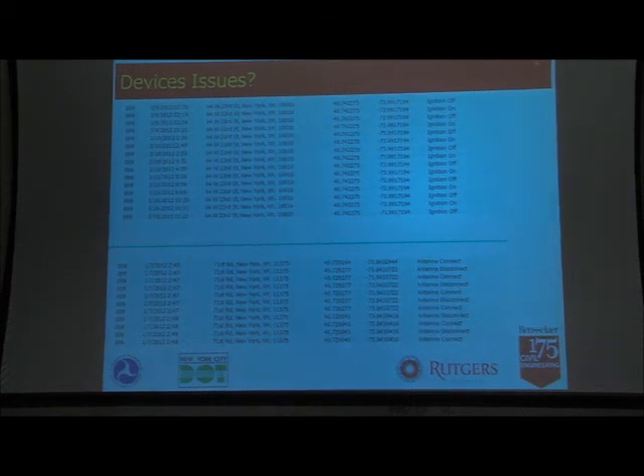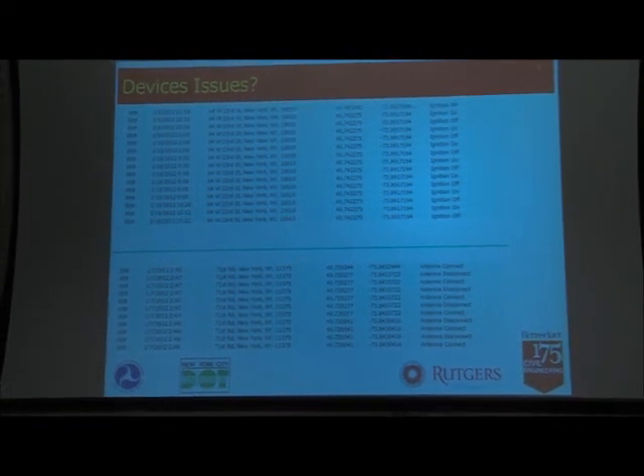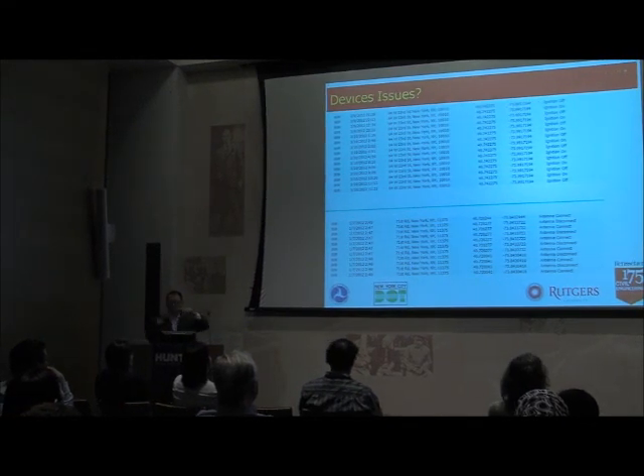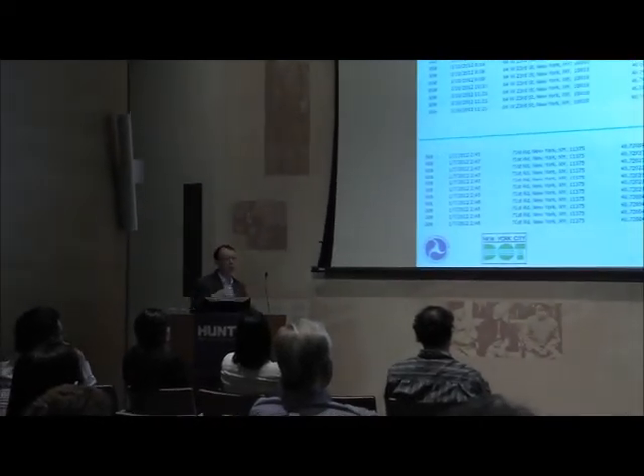Another case shows the device going on and off for a very long time — actually for a couple of days — and the driver didn't notice the issue. The log shows the driver made deliveries to different stores but the device just kept cycling. These are the kinds of issues you encounter, and the lesson learned is: you cannot just use the data without checking or cleaning it first.